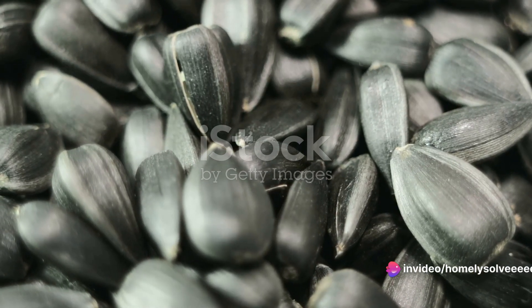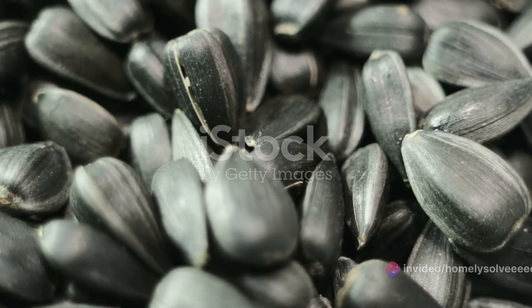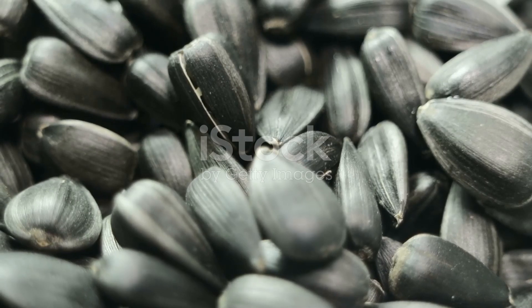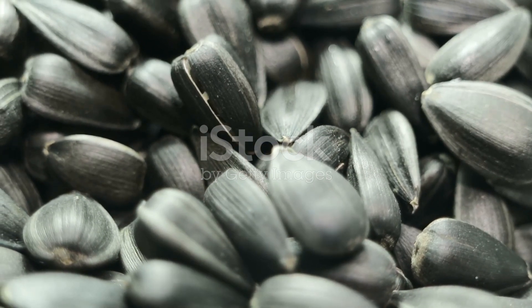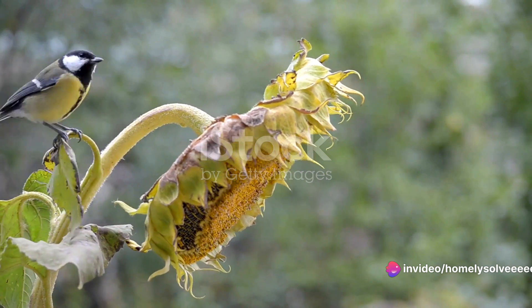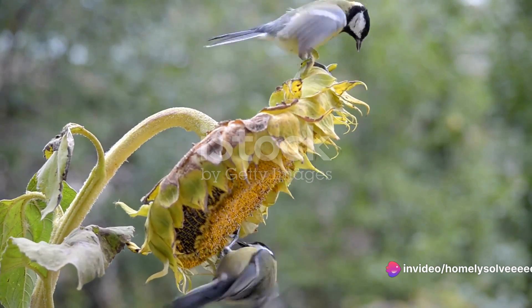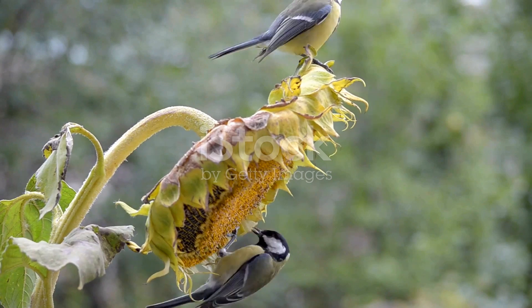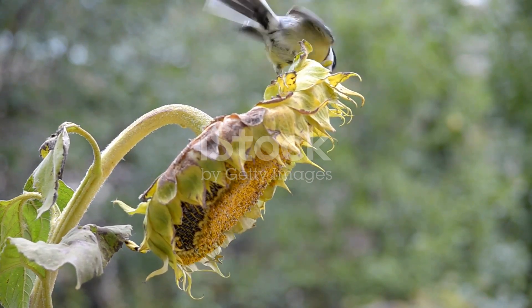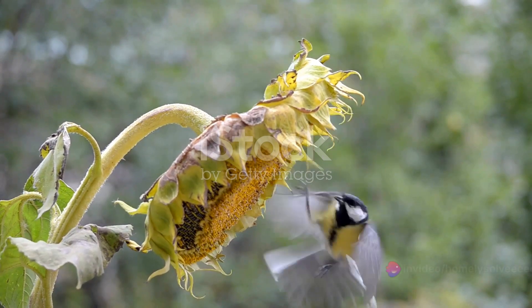First off, black oil sunflower seeds are loaded with oil. More oil means higher energy content. This is especially important for birds in winter when they need that extra boost to stay warm. But there's more to these seeds than just their oil content — their smaller size and thinner shell make them a lot easier for birds to crack open. Imagine you're a tiny bird with a small beak: you'd definitely prefer a seed that doesn't require too much work to enjoy.